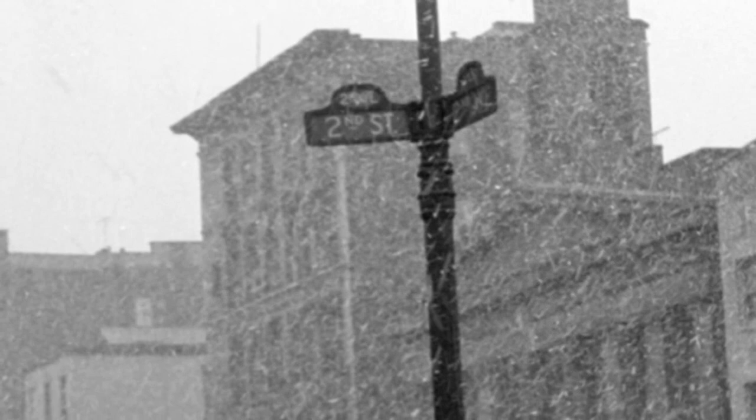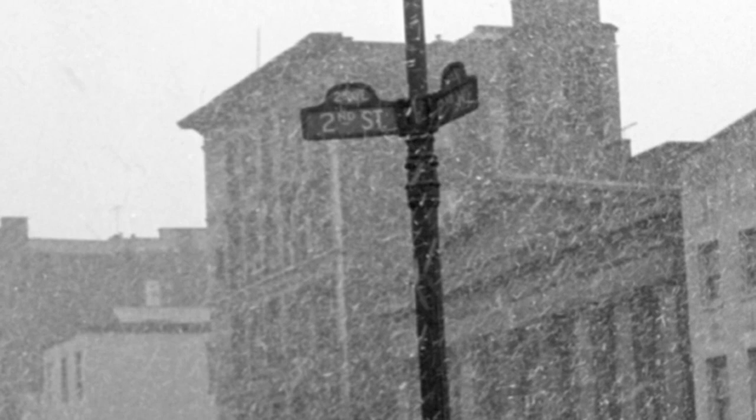In fact, I think it adds to the picture, because if you look at it, it says 2nd Street and 2nd Avenue, which creates a conundrum in the viewer's mind.